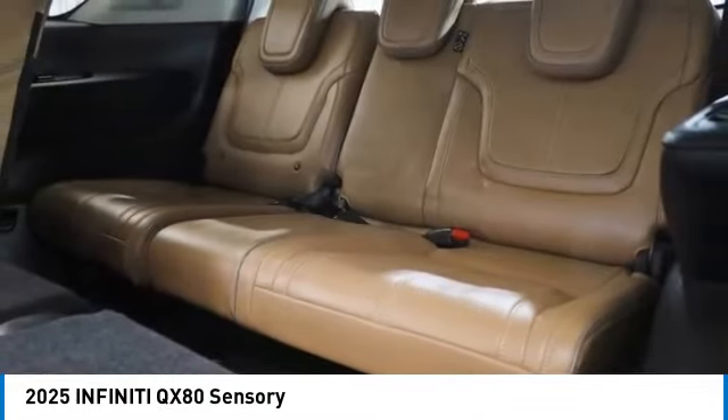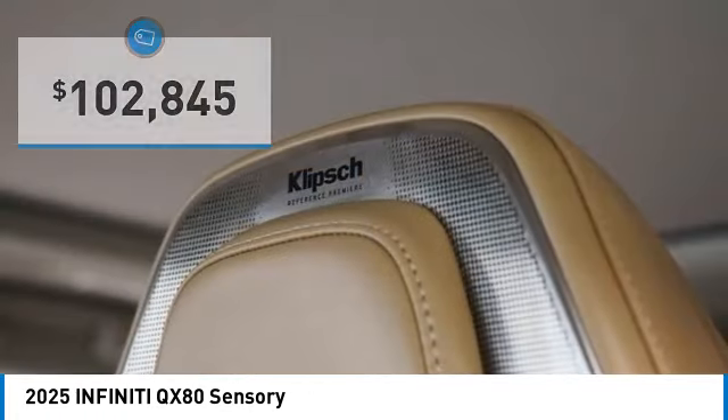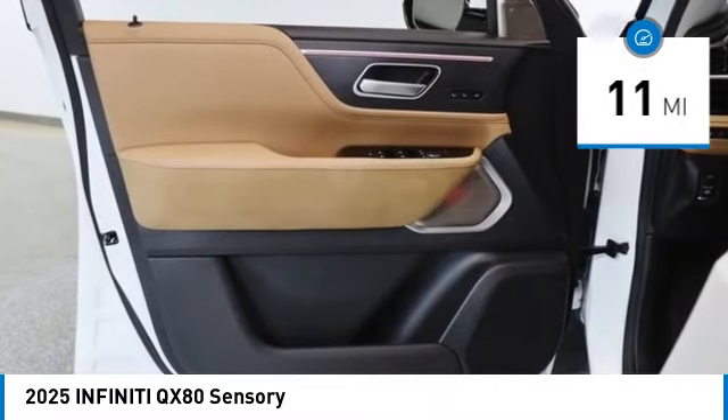The QX80 is the most fuel efficient of its kind and is priced below $105,000. This vehicle has less than 100 miles. Here are some of this vehicle's great options.